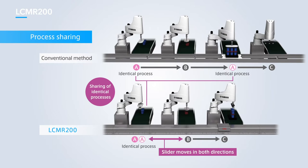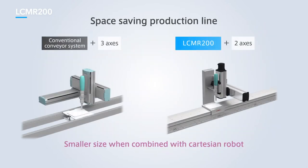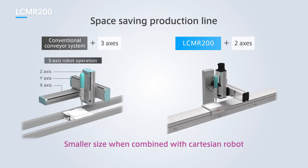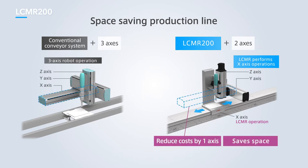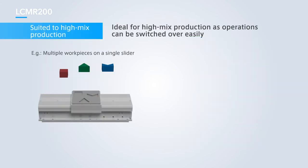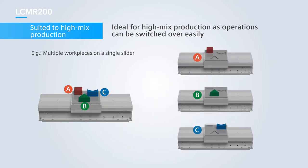Process sharing minimizes wasted costs and means production lines can be made more compact. Processes consisting of three-axis Cartesian robots on conventional conveyor systems can now be performed by two-axis Cartesian robots, as the LCMR200 operates as the X-axis. This not only reduces costs associated with an additional robot, but also helps save space. Even when a process involves multiple workpieces on a single slider, operations can be switched over easily, making high-mix production simple.